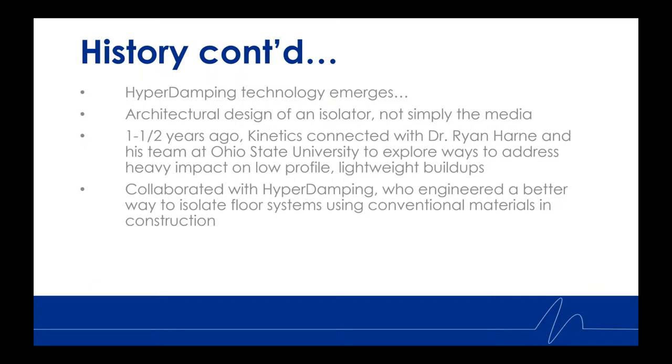This enabled exploration of various ways to address heavy impact on the structure — like barbell and dumbbell weight drops, CrossFit activities, dancing, etc. — while simultaneously exploring ways to reduce the total height of composite floor buildups, yet achieve STC and IIC values associated with much thicker isolators and layers stacked upon layers of resilient underlayment systems.